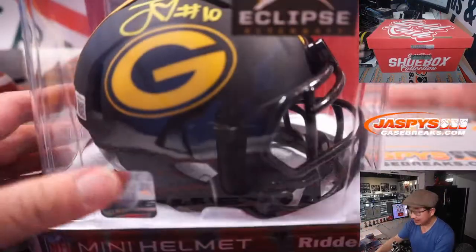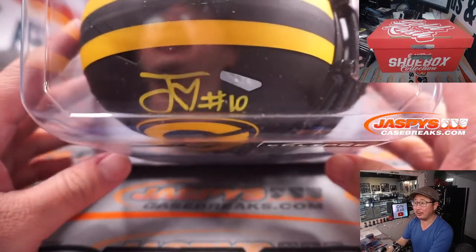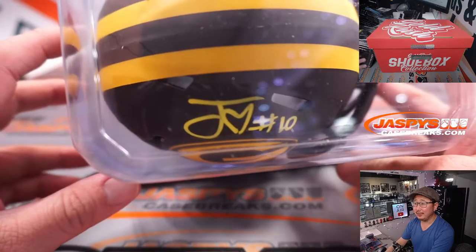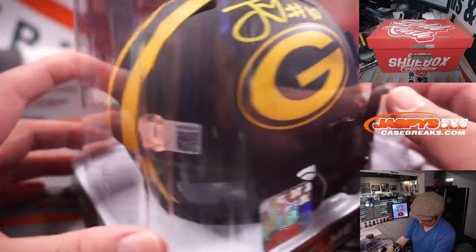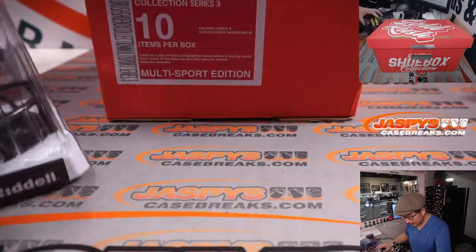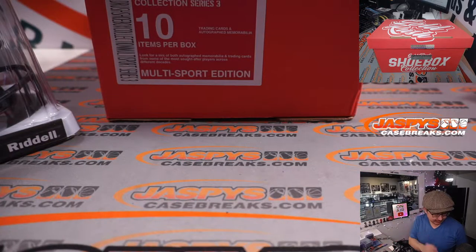First thing out of the gate — nice — J-Heart: Jordan Love autograph mini helmet, the Eclipse Alternate, which looks really sharp. Let's type this in.